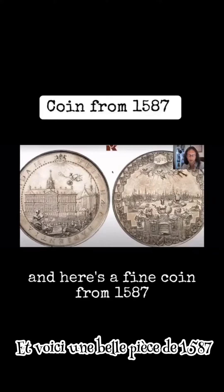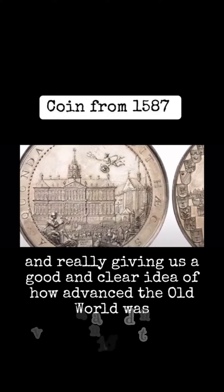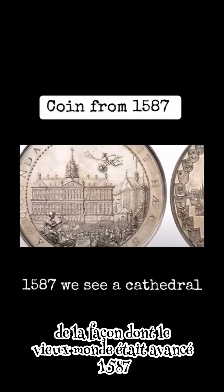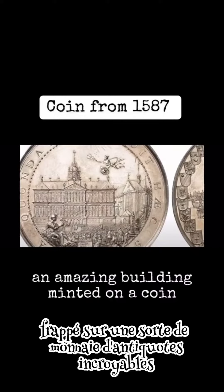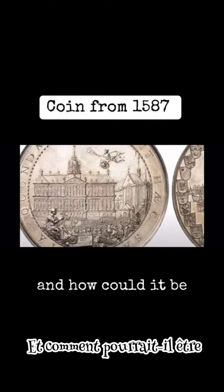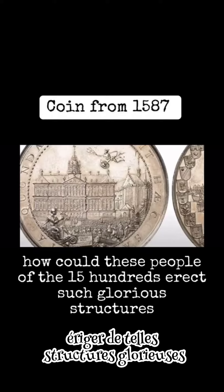Here's a fine coin from 1587, really giving us a good and clear idea of how advanced the old world was. 1587 — we see a cathedral, an amazing building, minted on a coin. All sorts of amazing antiquity. And how could it be? How could these people of the 1500s erect such glorious structures?